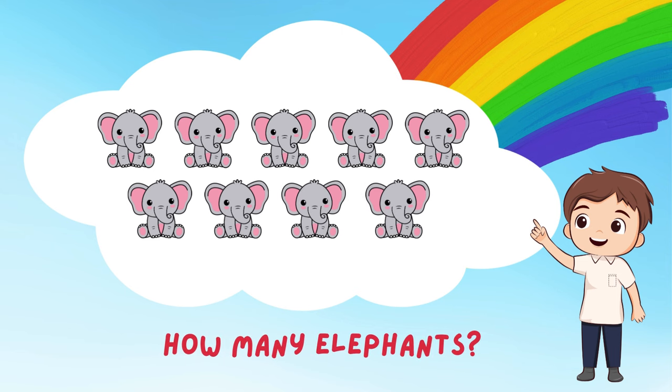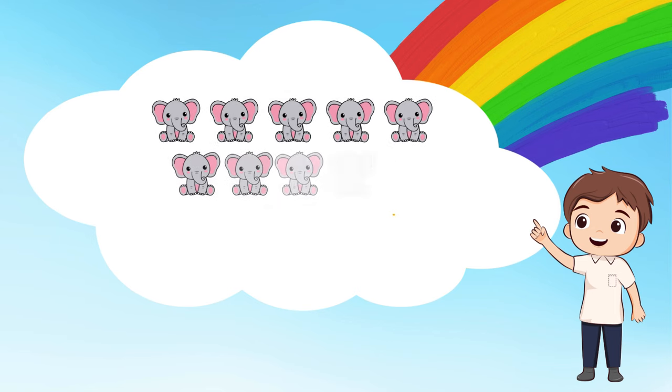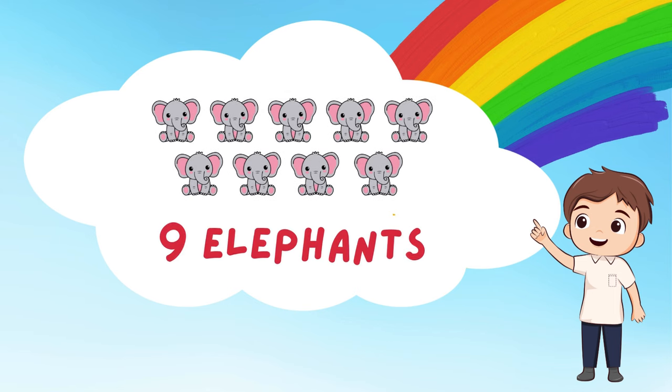Whoa! Check out those big elephants! Can you count how many there are? Let's do it together! 1, 2, 3, 4, 5, 6, 7, 8, and 9! 9 giant elephants! They're having a parade just for us!